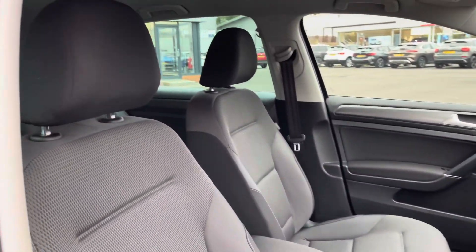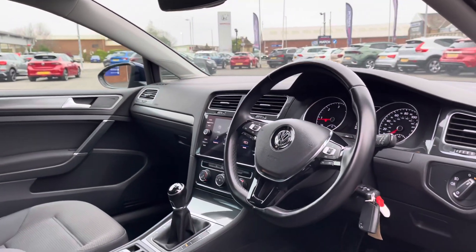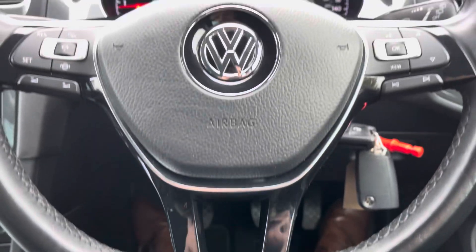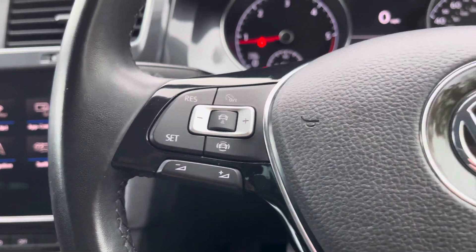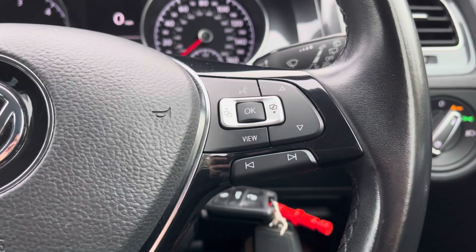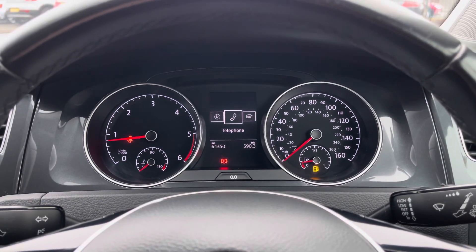Heading into your front interior you get this lovely brushed detailing along your interior door cards and dashboard, with the driver having access to a multifunction steering wheel. On the left side of the wheel you'll find your adaptive cruise control options as well as volume management, and on the right you've got channel selection as well as the ability to navigate basic information on your digital drive display.